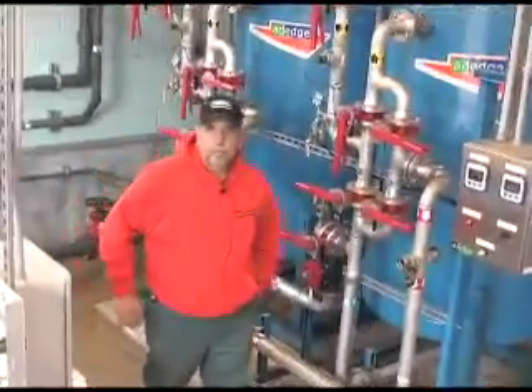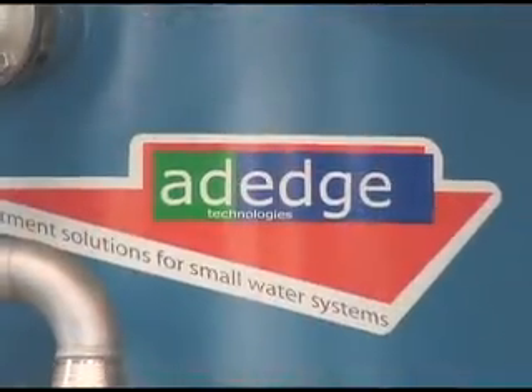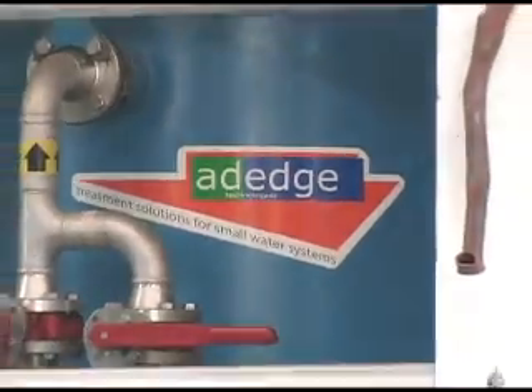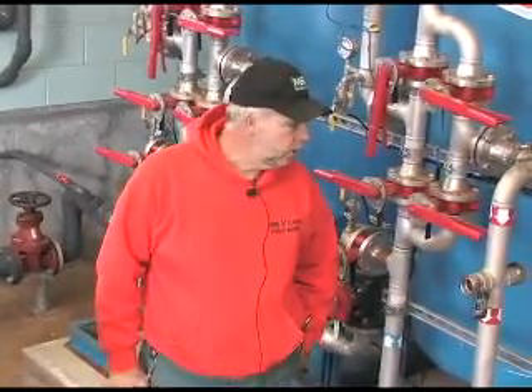I'm Dave, I'm the foreman for the water company for the town of Clinton. As far as the operation of this system, it's pretty much a foolproof operation. How we use it is pretty much just turn on and go.